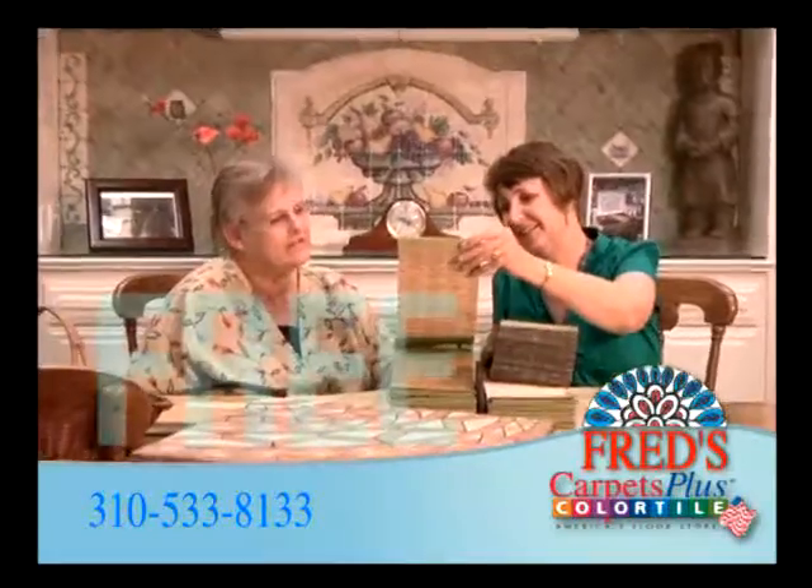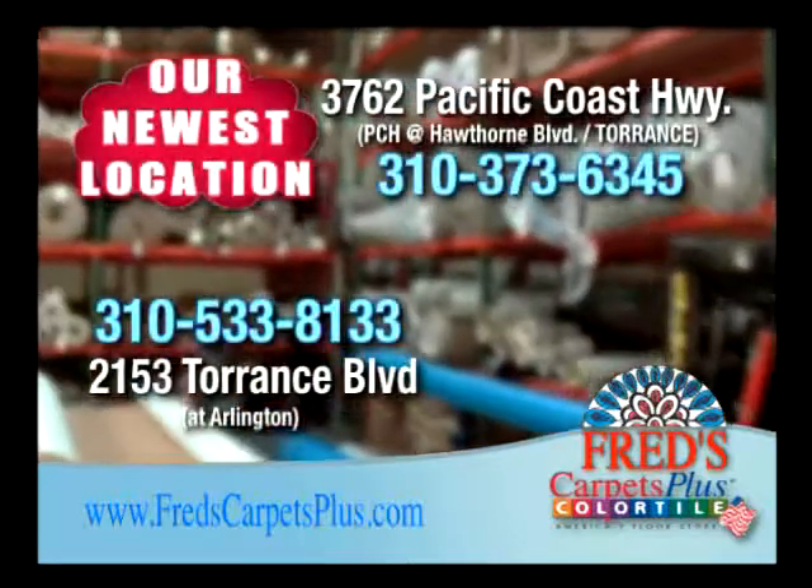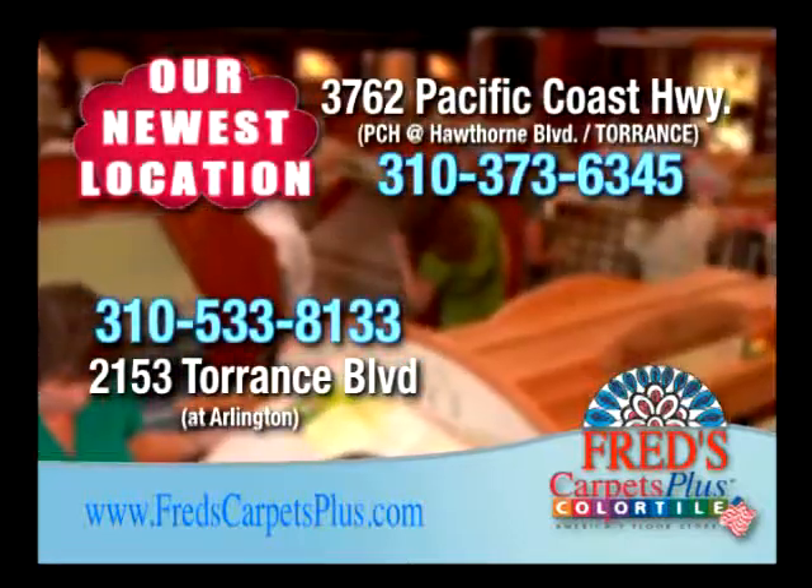Plus, professional designers help you make the choice that's right for you. Fred's Carpets Plus, South Bay's complete home decorating center.